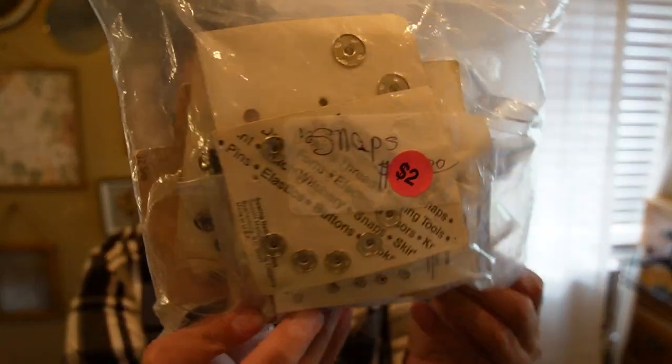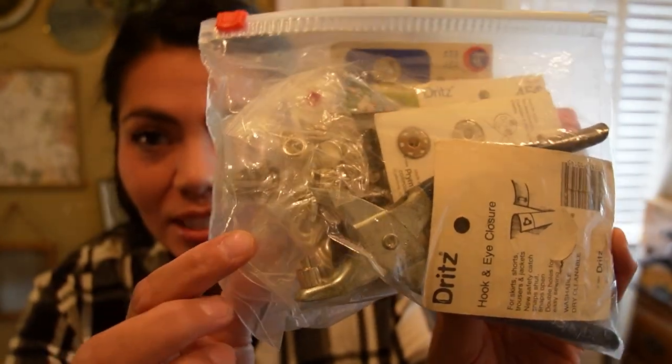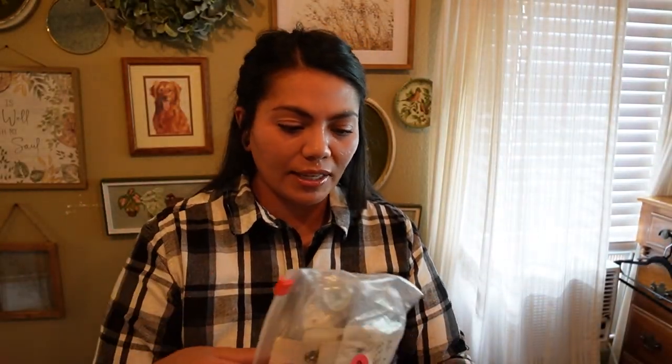This next one is for Chad. I paid two dollars and it's a sewing supplies set — it has snap buttons, hook and loop, and hook and eye closures. He sews, so I figured he could use this. It even has the little machine for the snap buttons, and for only two bucks that's a really good deal for all the parts.